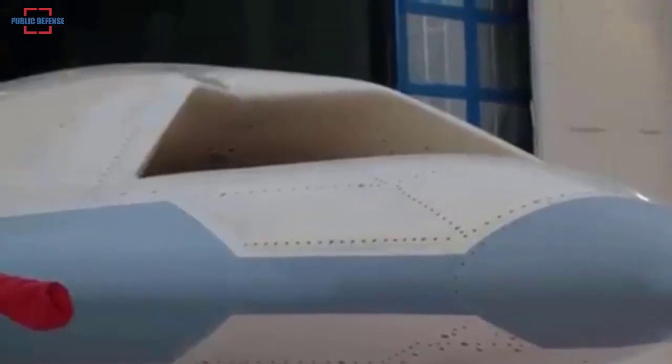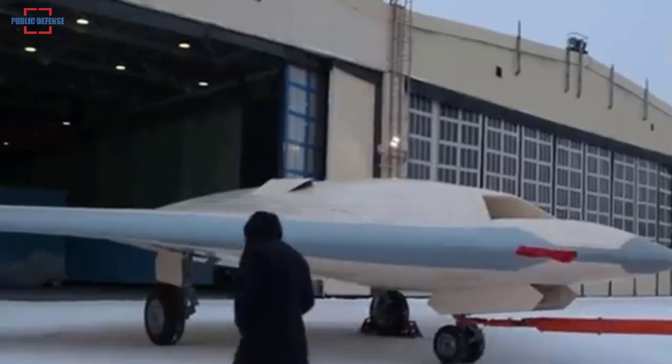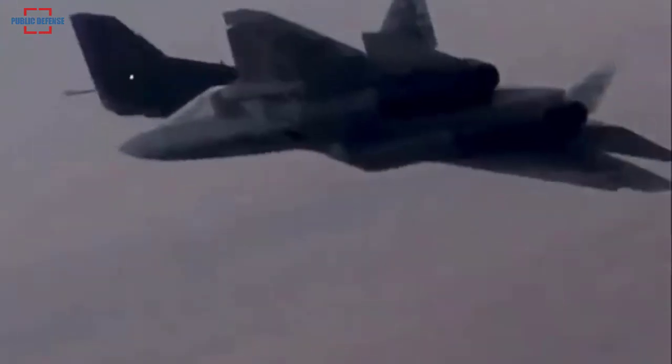The rollout of the first flight model of the Russian S-70 Okhotnik Hunter attack drone, equipped with a flat jet nozzle for reduced radar visibility, took place at the Novosibirsk aviation plant recently.